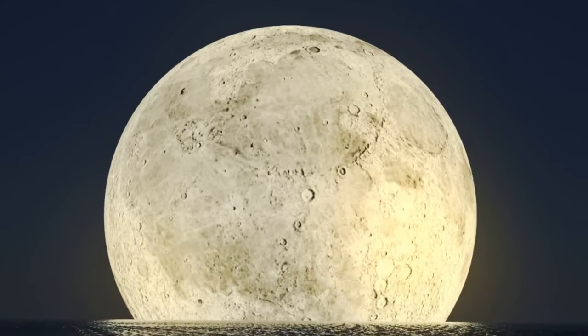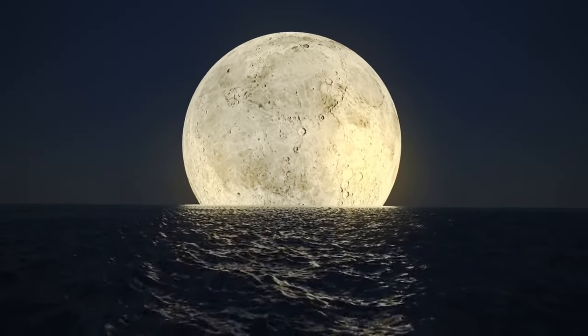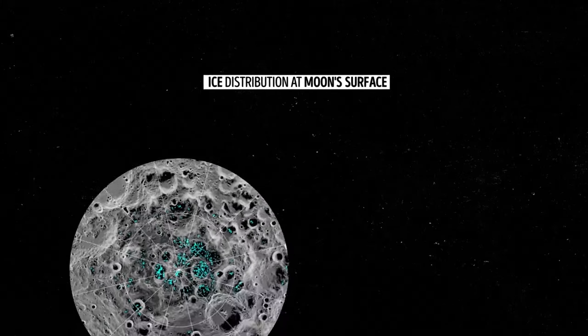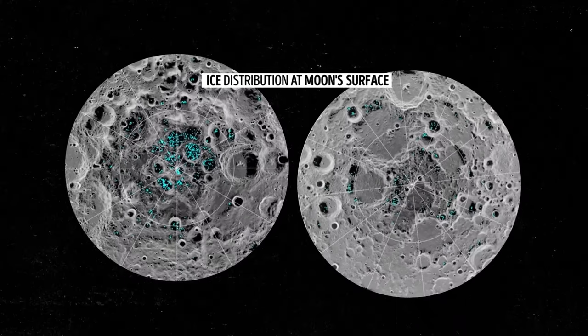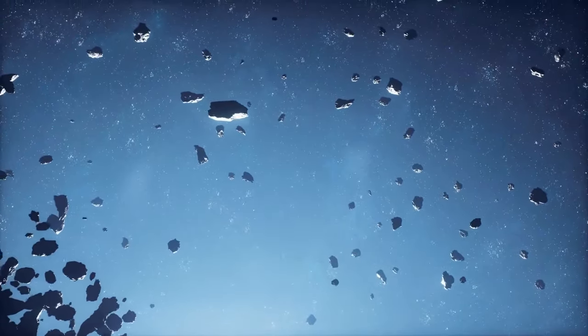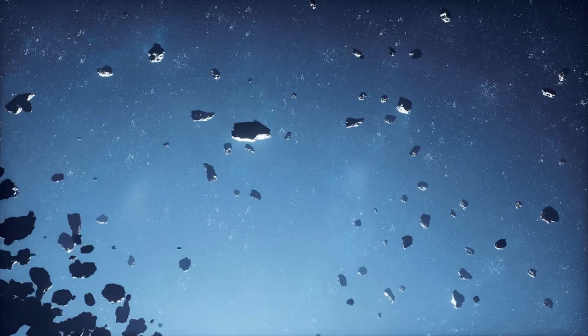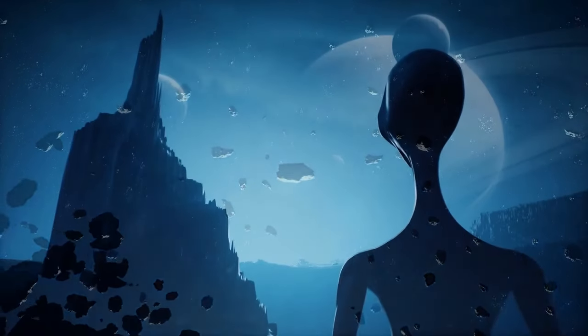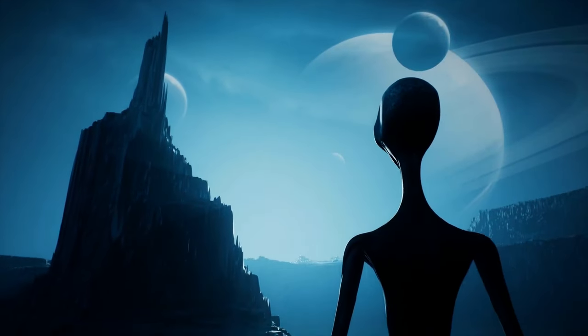We're waiting to find out more about this, because when you mention water, you also inevitably talk about life. That's why we want to know more about all that ice hidden in polar craters on the moon. Maybe it can teach us more about how life developed on Earth. Maybe comets brought all the necessary elements here — and what if there are some of those elements stuck in the ice on the moon, too?